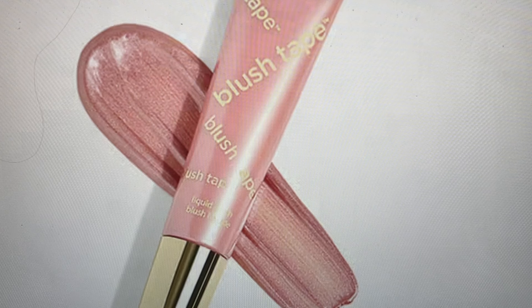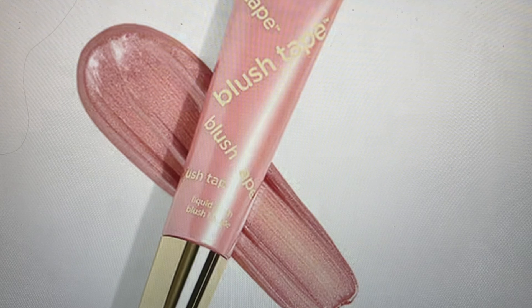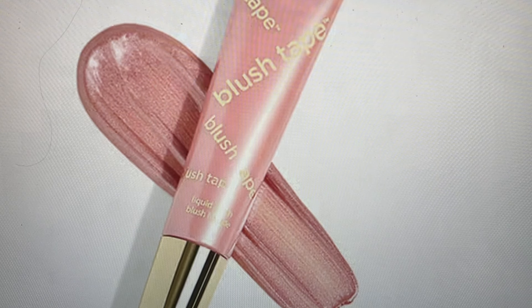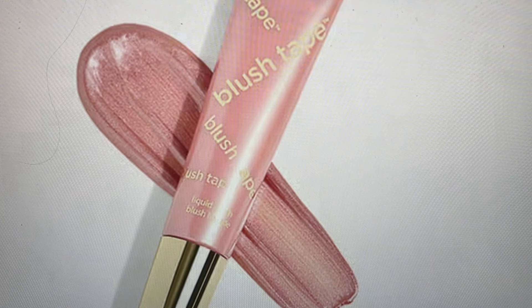The next one — I think this is the first time we're seeing this from Tarte in an Ipsy box — is their Blush Tape Liquid Blush. It's an instant cheek lift in a tube. The hybrid blush and glow coats your cheeks in a dewy pink color, and the hydrating formula blends like a dream with mango butter, diamond powder, and porcelain flour. To use it, twist to unlock, squeeze product into the applicator sponge tip, start an inch from the corners of your mouth, and apply two to three dots along your cheekbones, buffing and blending up toward your hairline.